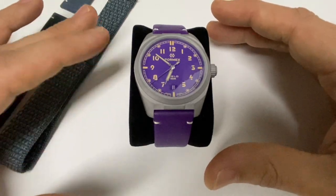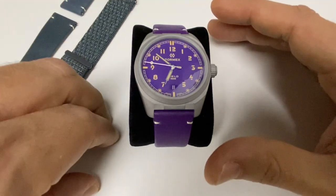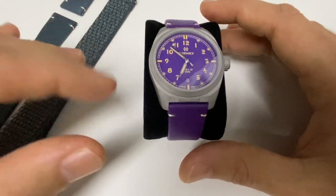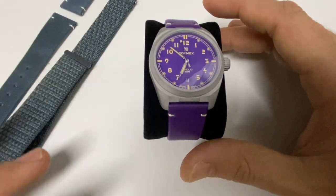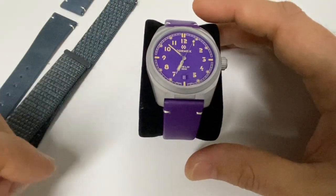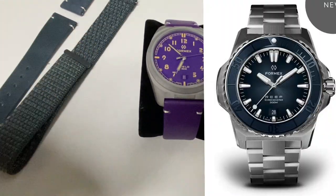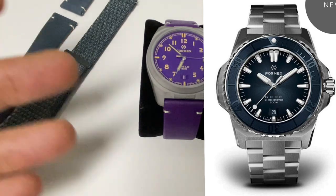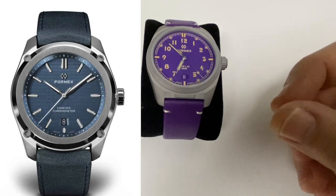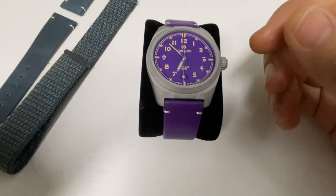FormX has been known mainly over the last three or four years for their new models developed for diving — the Reef and the Essence. The Essence comes in two sizes: the 43mm, which is the biggest, and the 39mm for smaller wrists. A big innovation with the Reef was exchangeable bezels, letting users tailor the watch presentation. Since 2016 they've been developing a direct-to-consumer market.